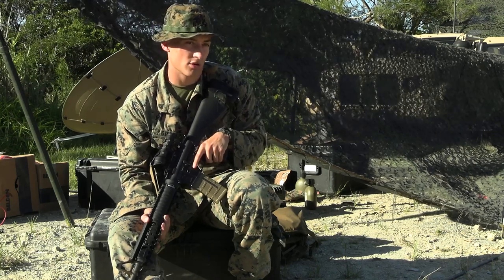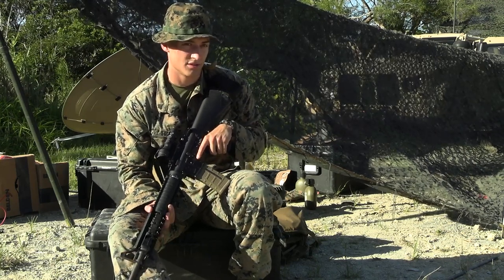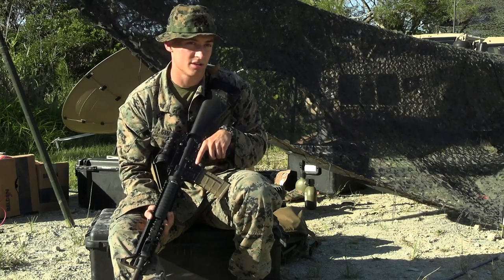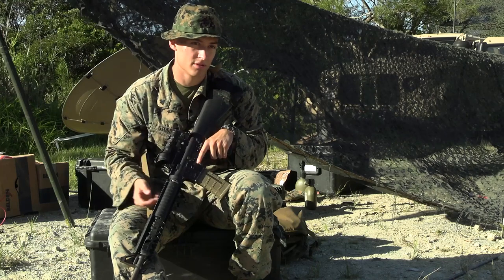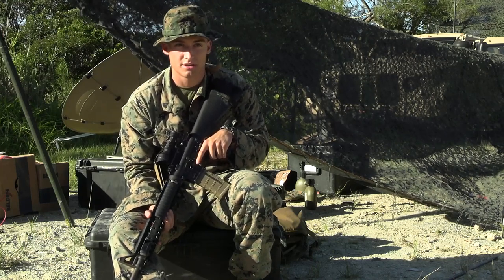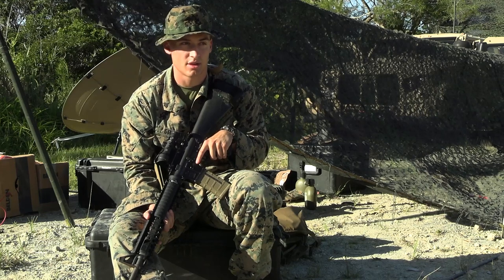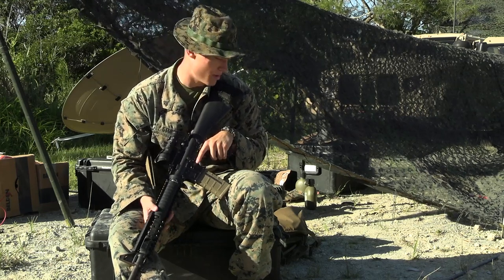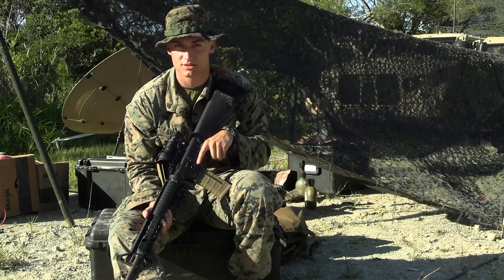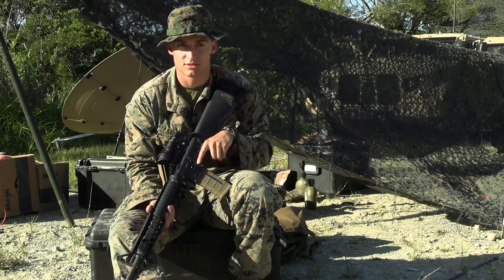We set up all our equipment in the anthill — everything we're using to communicate with other units. This Tampa is what pulls services from the satellite for all the data and networking services. That would be in the anthill, and then we run it through cables like Cat5 into the actual COC, so they can pull those services in.